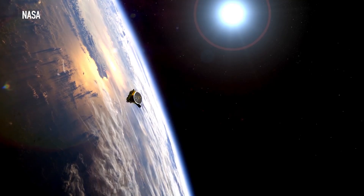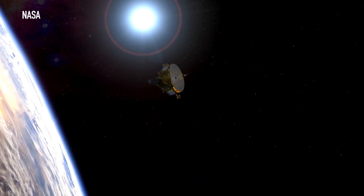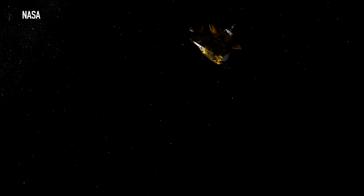Today, NASA announced that it is officially extending the New Horizons mission. That means the New Horizons spacecraft, which flew by Pluto in July 2015, will be doing another flyby of an object in the Kuiper Belt.